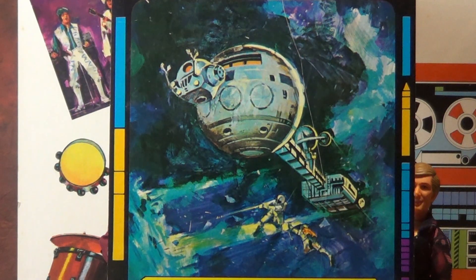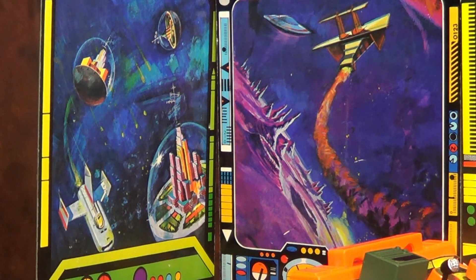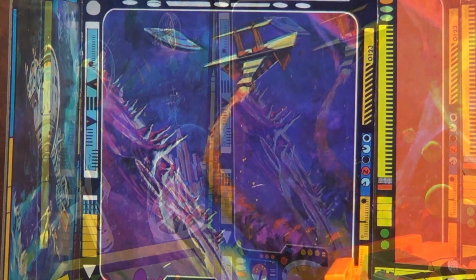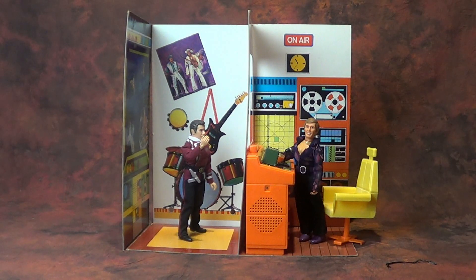The space theme is kind of fun and very busy, but it's an exciting thing, and I could totally see using my Star Trek Megos or whatever I was using at the time and having a lot of fun with this playset. On the flip side, you can see it's a state-of-the-art 1970s recording studio — all you need is a mountain of cocaine and this thing is perfect.